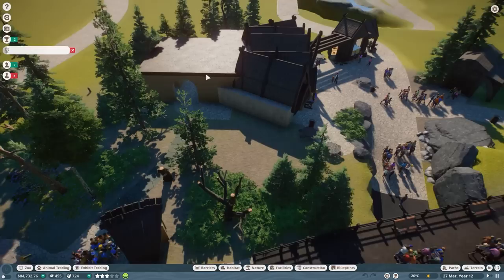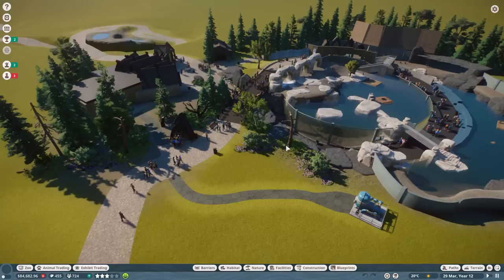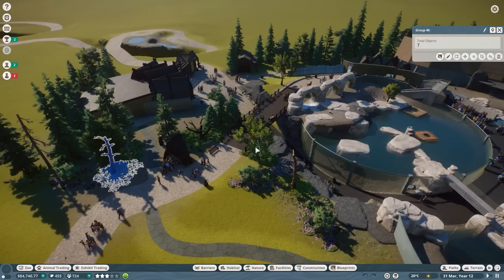I did cover up the shops over here quite nicely, did a couple of refreshing here and there. It's not fully done yet, but as you can see I did some blueprints over here of some landscaping things that we can use across the zoo.